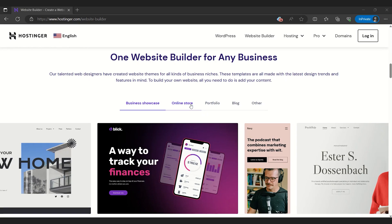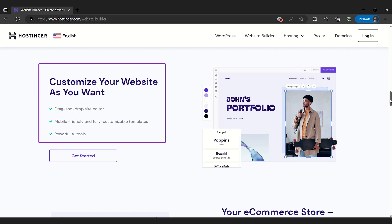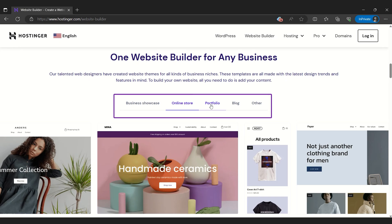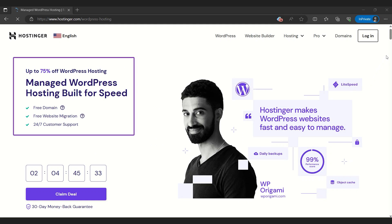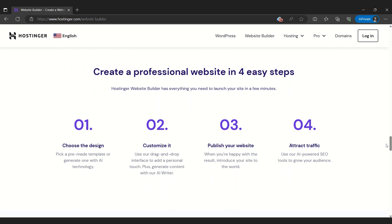To start our list is the Hostinger website builder, which holds its own offering a great user-friendly experience. The intuitive drag-and-drop interface makes it a breeze for anyone to create a professional-looking website, regardless of their tech skills. Hostinger also offers a solid selection of modern responsive templates that can be easily customized to your liking.